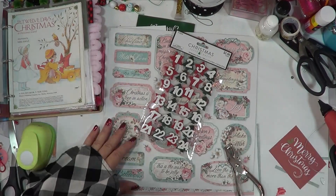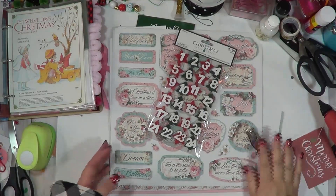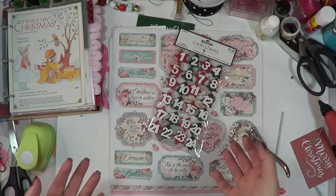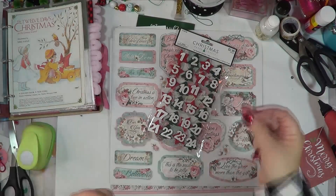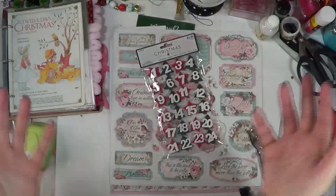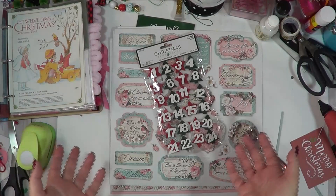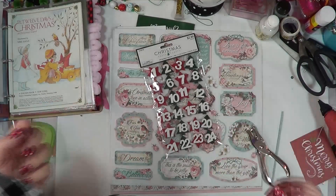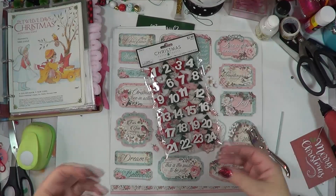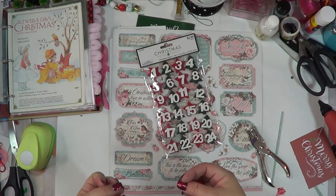Hello my friends and welcome back to another video. Can you believe it is already December 3rd? I'm just like wow, the days are moving and grooving. Here I am with my numbers that I've been talking about since the 1st of November getting done. We're going to jump in and I'm going to do numbers 1 through 5, just to give you guys an idea of the simplicity I'm going with this year.